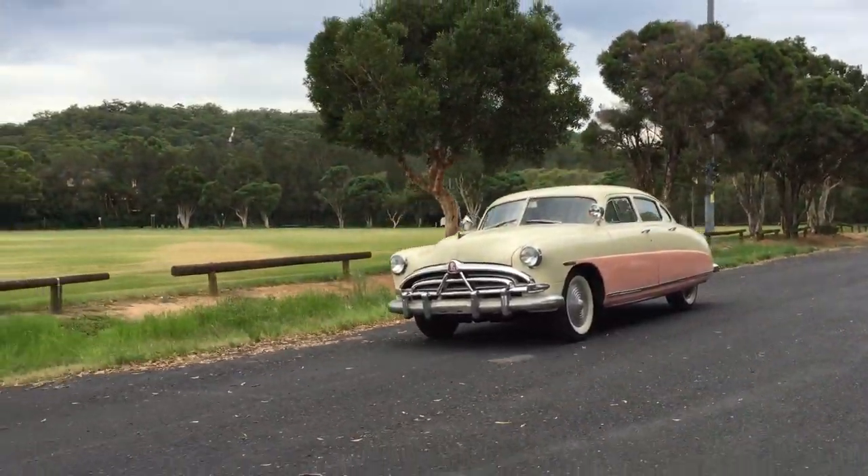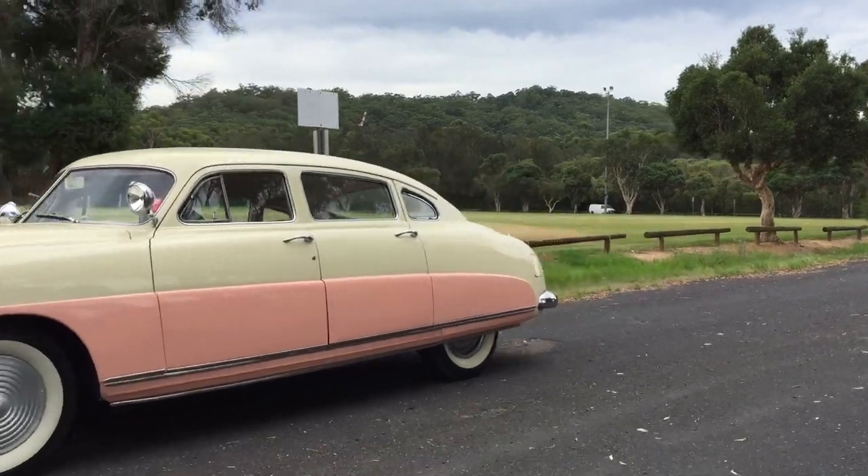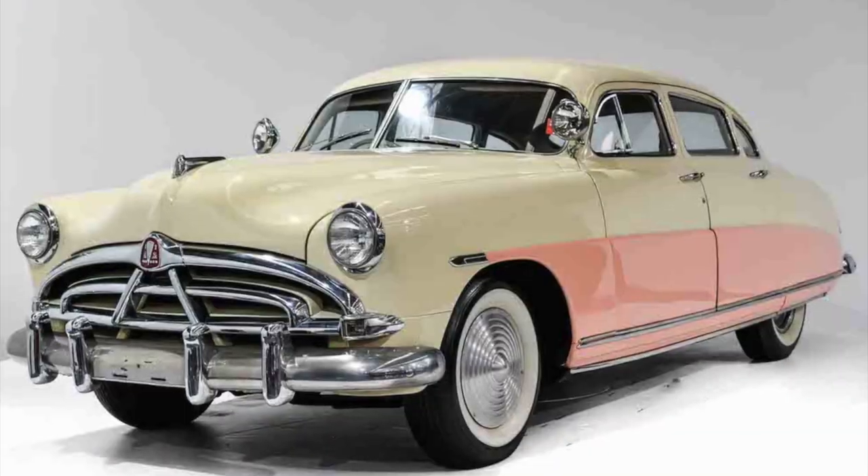This is a very rare car and it's in beautiful condition. Have a look at the art deco style.